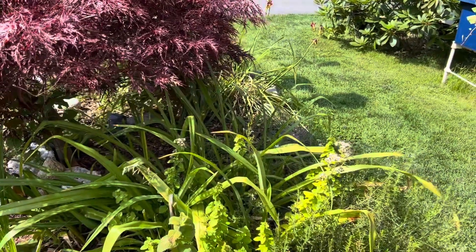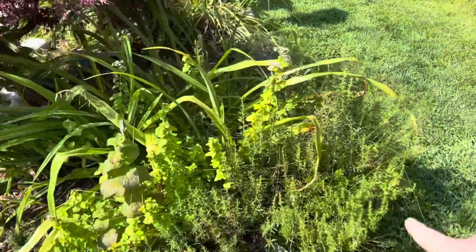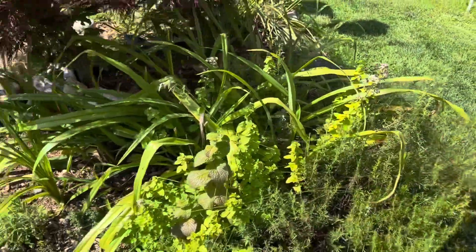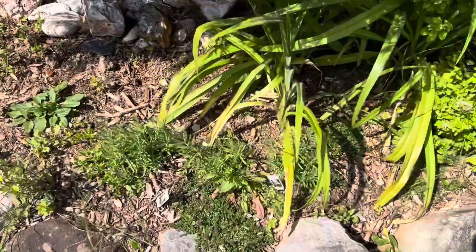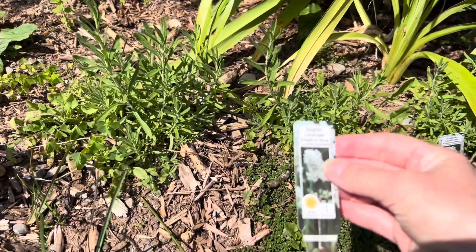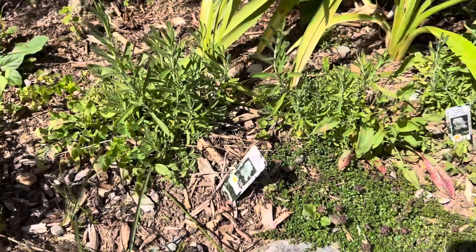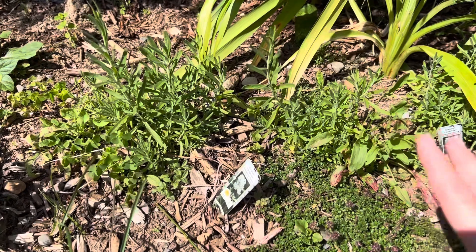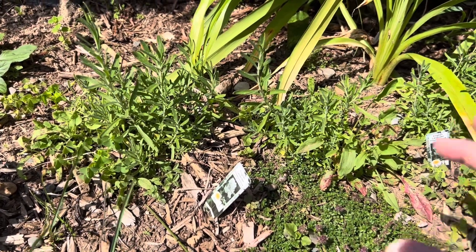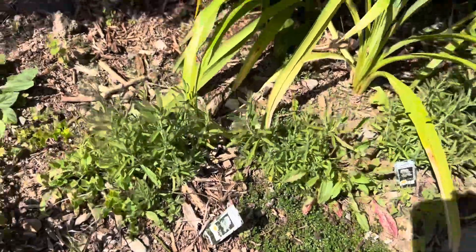Over here, this garden is looking pretty sad. In it is some winter savory and some golden oregano — I love those two herbs. This year I put in some white lavender — it's English lavender called Elegant Snow, and it will get white blossoms. The white blossoms smell really sweet and are not as camphorous or woody as the purple lavender when they bloom. I like that.